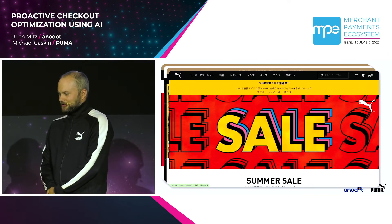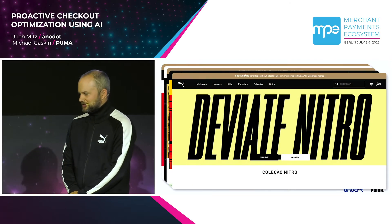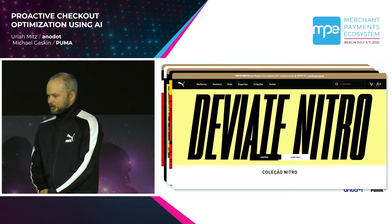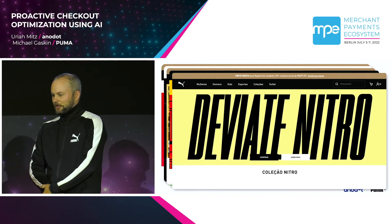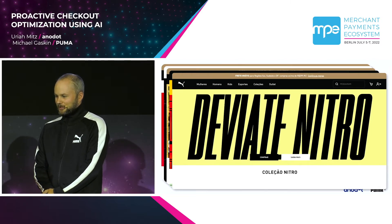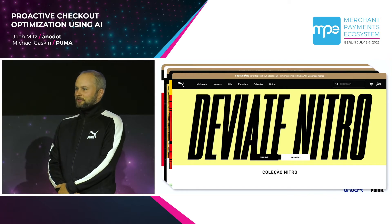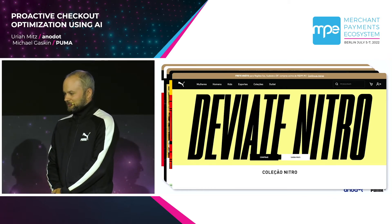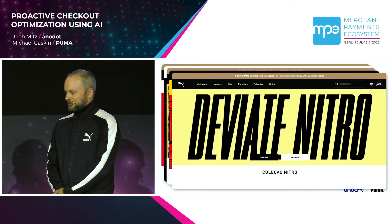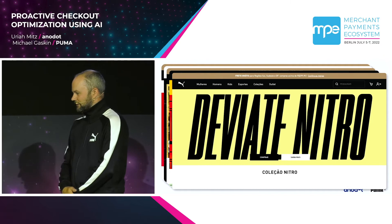But in order to do that, we needed a solution that could watch over this large and diverse group of sites and catch those unknown unknowns that we weren't specifically monitoring for. Using regular BI dashboards and Power BI or alerts with static thresholds just really wasn't cutting it, because we needed to know what the definition of normal was — and that might be different on one site compared to another. So that's where Anodot comes in.